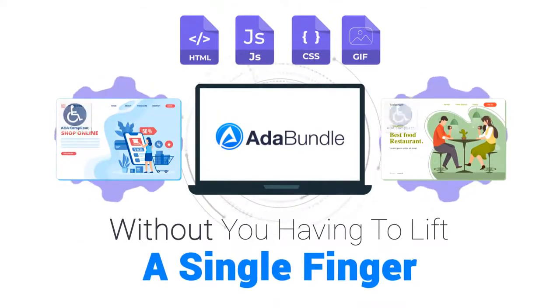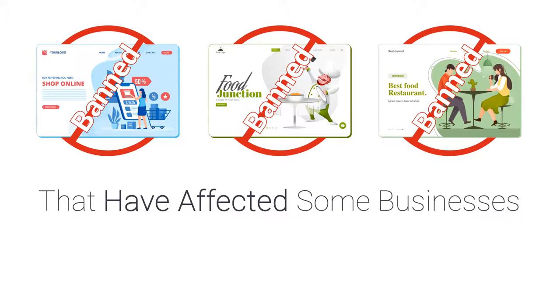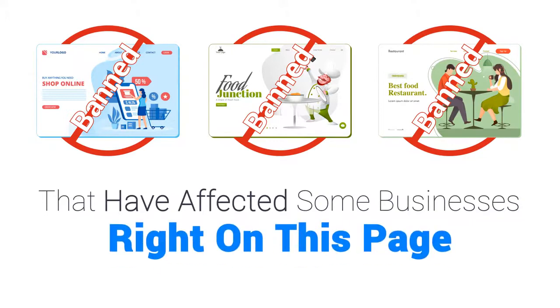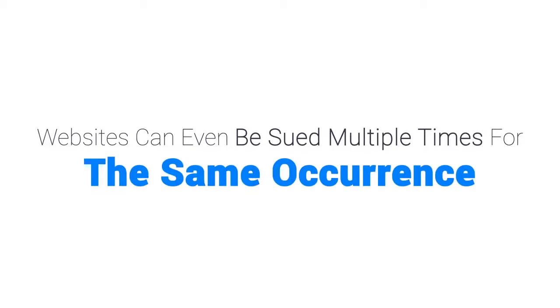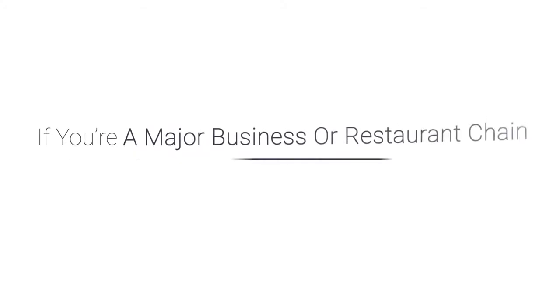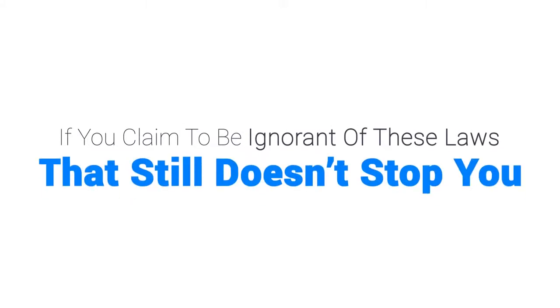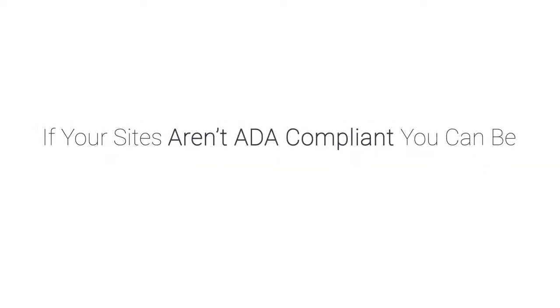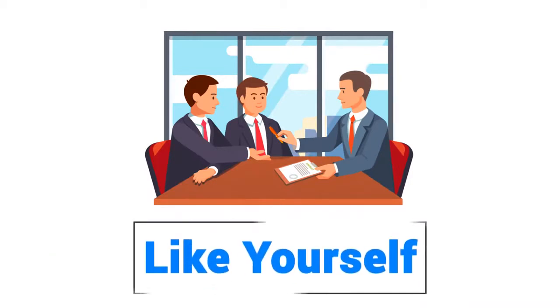If you think you don't need ADA Bundle, take a look at some of the lawsuits affecting businesses right on this page. Websites can even be sued multiple times for the same occurrence — this can happen even if you're a major business or restaurant chain. If you claim to be ignorant of these laws, that still doesn't stop you from being sued. If your sites aren't ADA compliant, you can be taken to the bank and sucked dry.